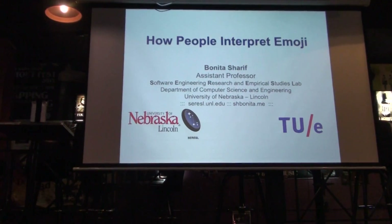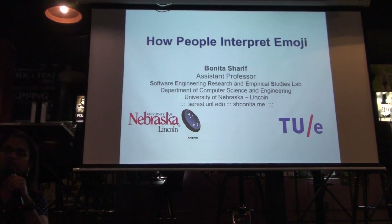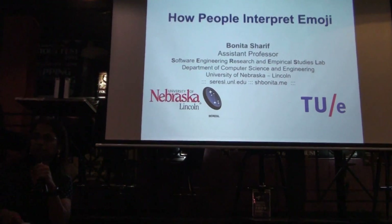Thanks, Cassie and Tyler, for inviting me here. So I am an assistant professor in the computer science and engineering department at UNL, and I direct the software engineering research and empirical studies lab.